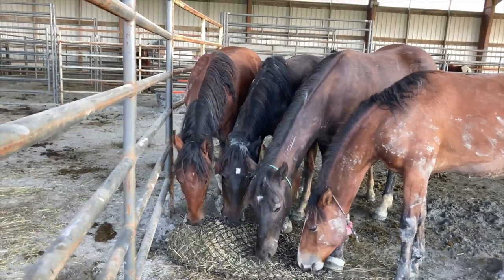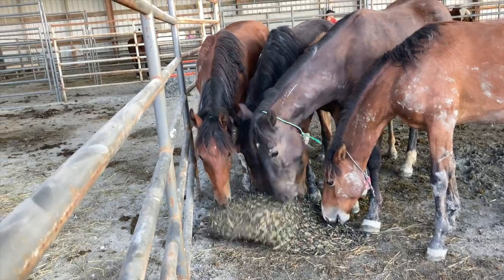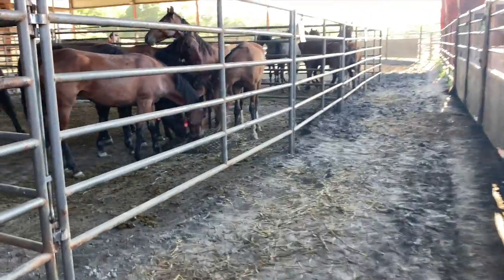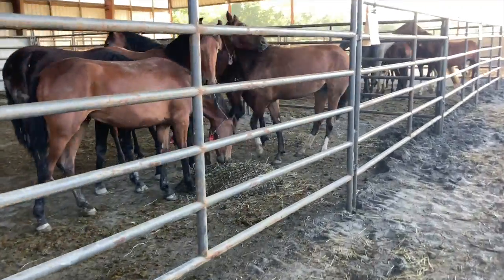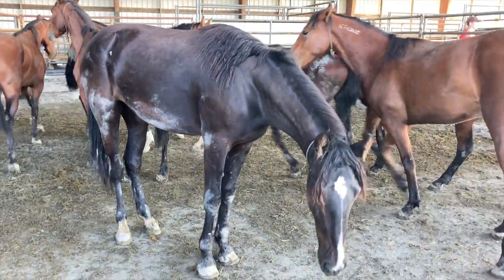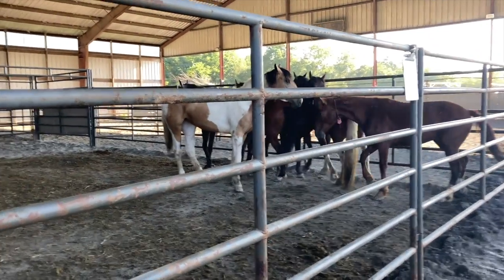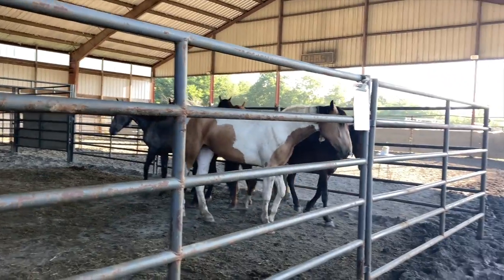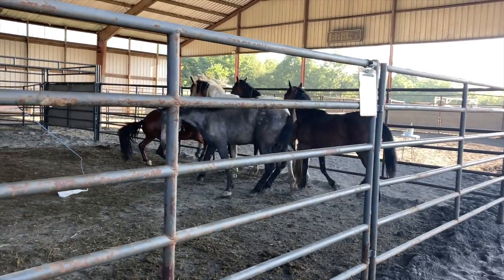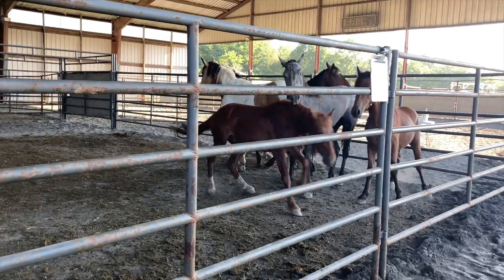I was liking the smaller one — the one with the blaze has such a cute face. The BLM employees were starting to separate some of these horses to sort them out and get a couple on a trailer to head home, so I was running out of time to make a decision about whether I wanted a second horse and which one it would be.